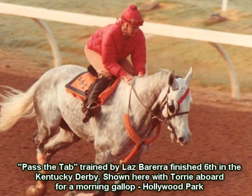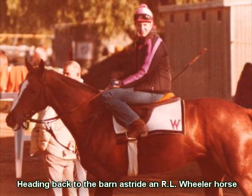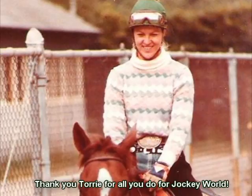It takes great skill and pride as a rider to become a good exercise rider, and a good exercise rider can really make all the difference in the world to the horse and trainer's success. You will often hear trainers say a good exercise rider is worth their weight in gold.